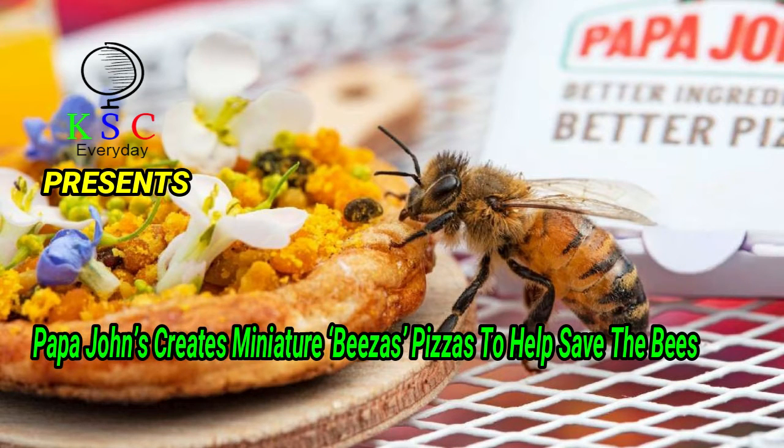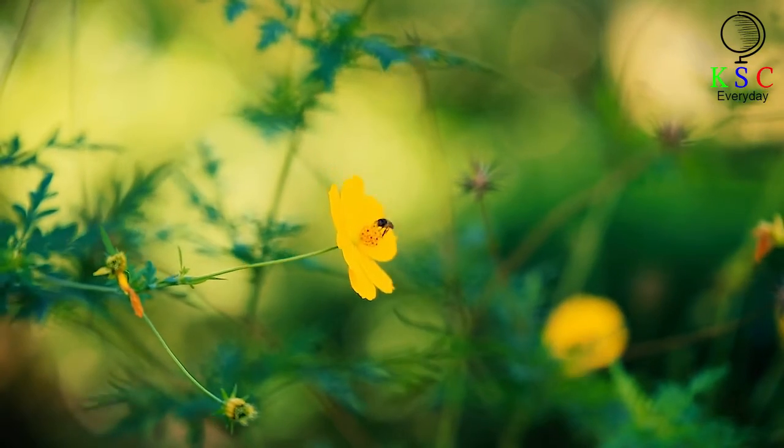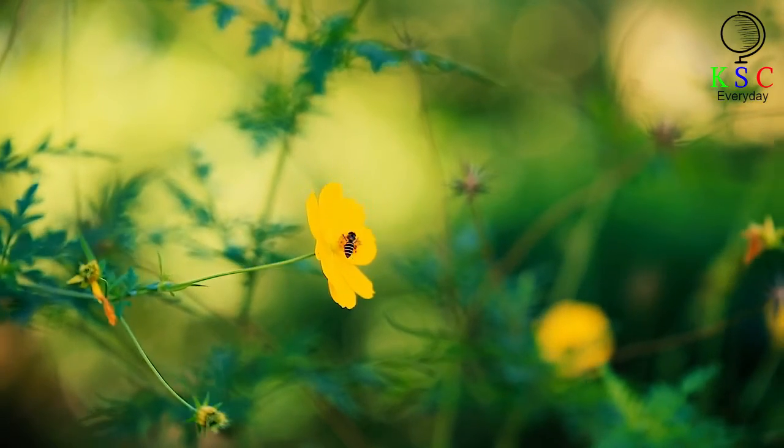KSC Presents: Papa John's creates miniature pizzas to help save the bees. We've heard a lot about bees in the news lately. They are an important part of our ecosystem, helping to pollinate plants so they continue to grow.